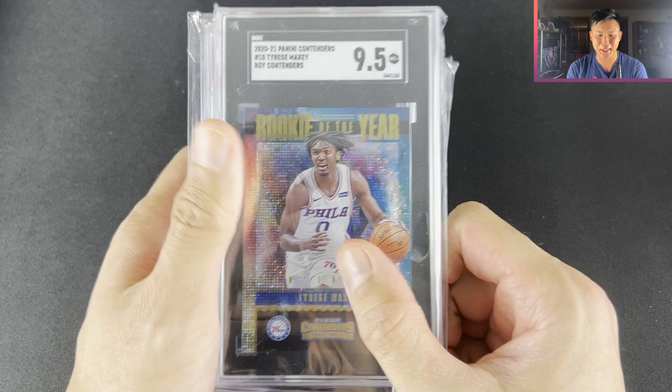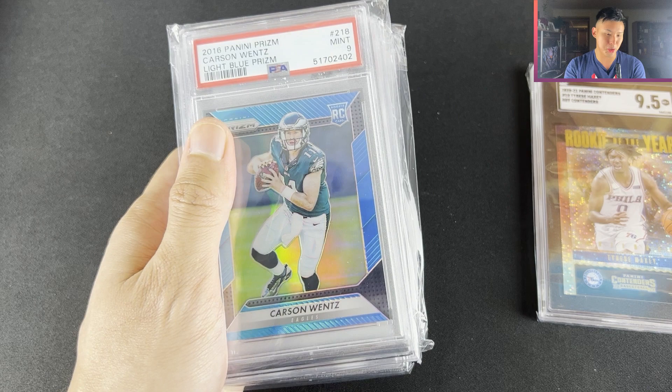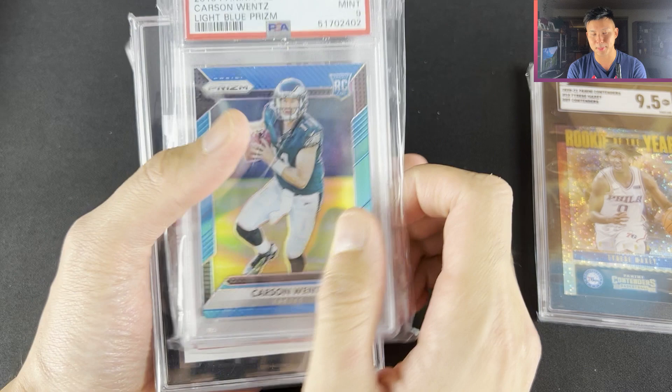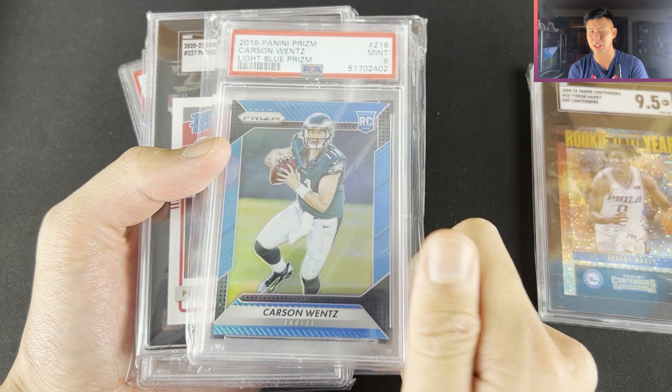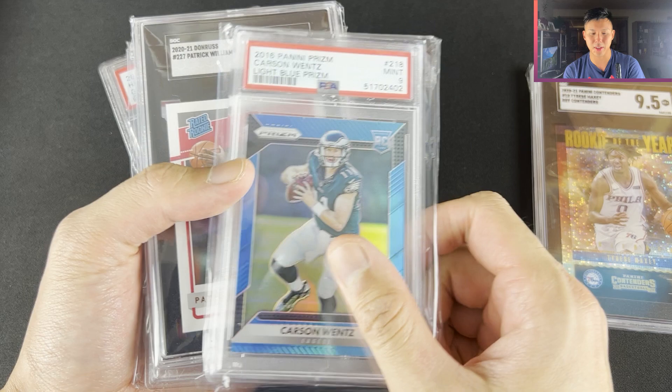Carson Wentz — Matt Ryan got traded to his old team and Carson Wentz was traded to the Commanders. I don't think Carson Wentz is as bad as people say he is. $70 for it out of /199. He did have a good season but the last two games he obviously choked, which caused the Colts not to make the playoffs and they got sick of it.